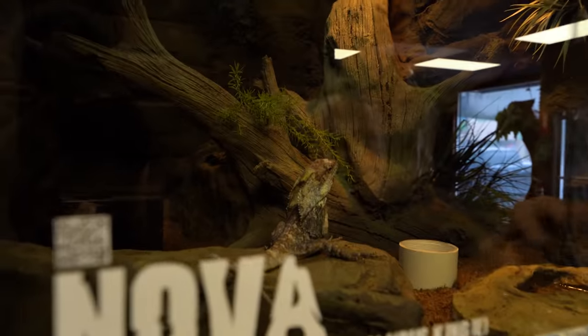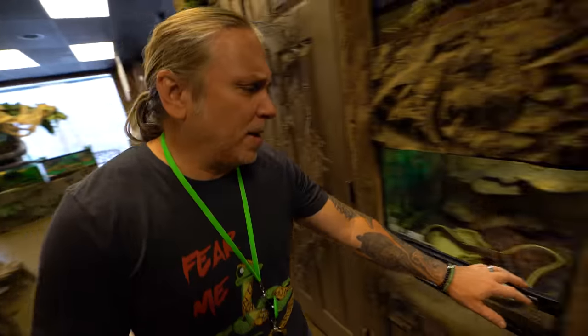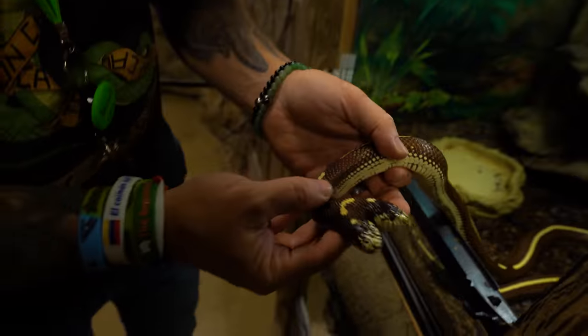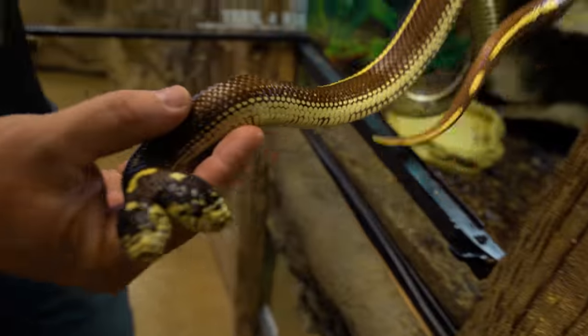Of course Nova — Nova is amazing. Of course we've got Ben and Jerry, the absolutely beautiful two-headed snake. Again one of those animals that always creates a tremendous amount of conversation, and I can start people talking about reptiles and get them convinced that reptiles are absolutely cool. What do you say we head down to the new Caledonian gecko room?